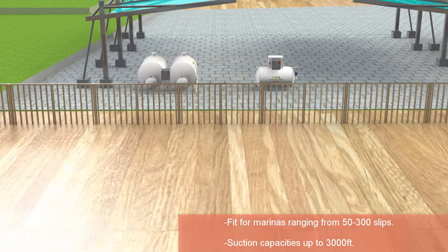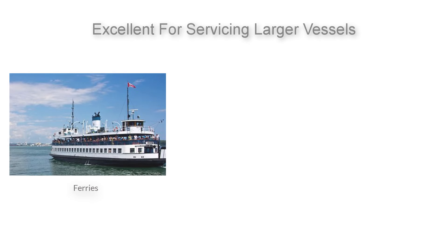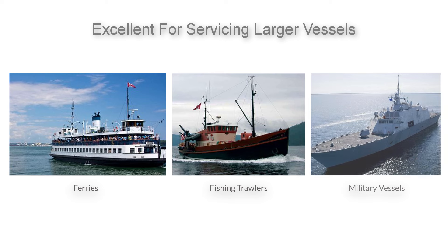With suction capacities up to 3,000 feet, the possibilities are endless. These units are also an excellent choice for servicing larger vessels such as ferries, fishing trawlers, or military vessels requiring a pump-out at port.